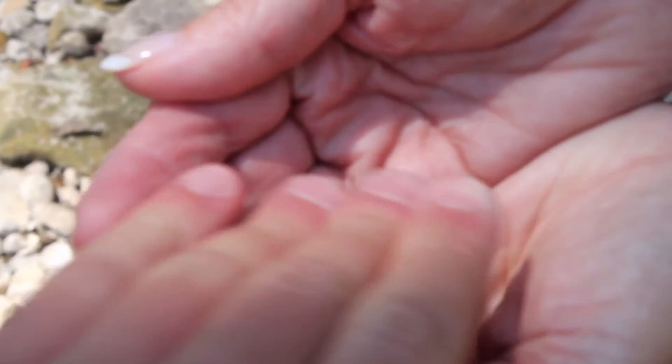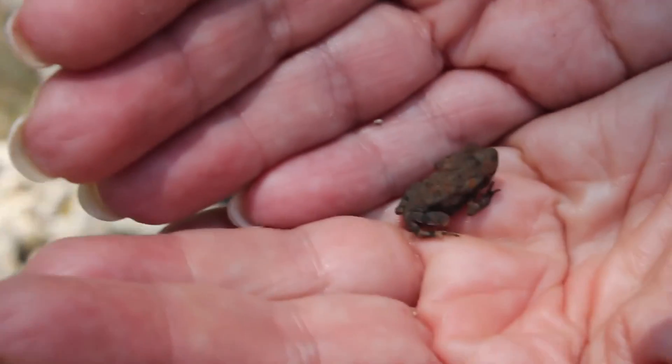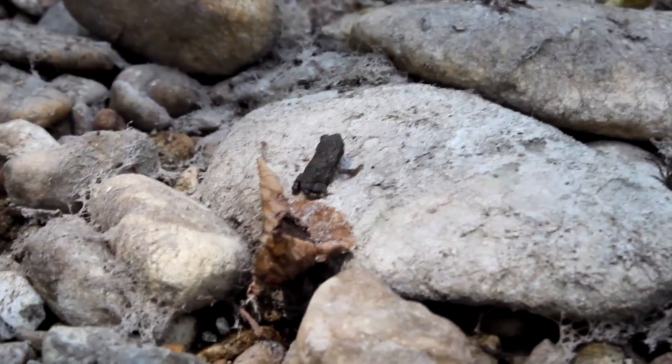That is so cool. Some of them are teeny little — oh my God. I've never seen one that small. They look like flies from up here. That's too cool. And they're fast, little boogers.